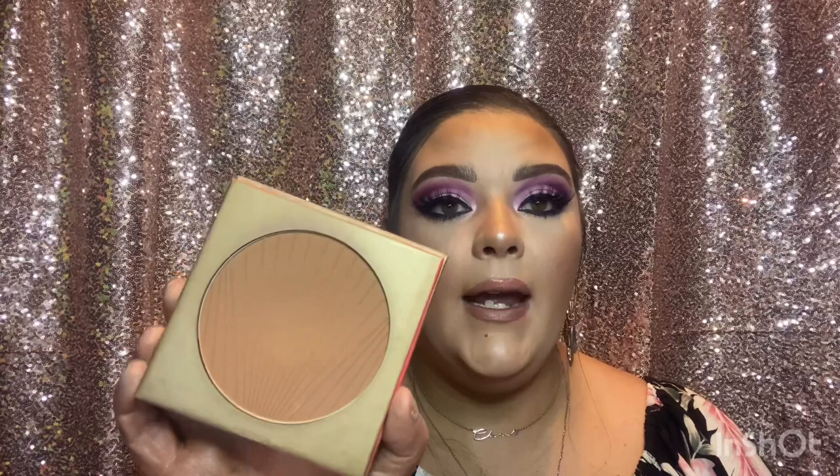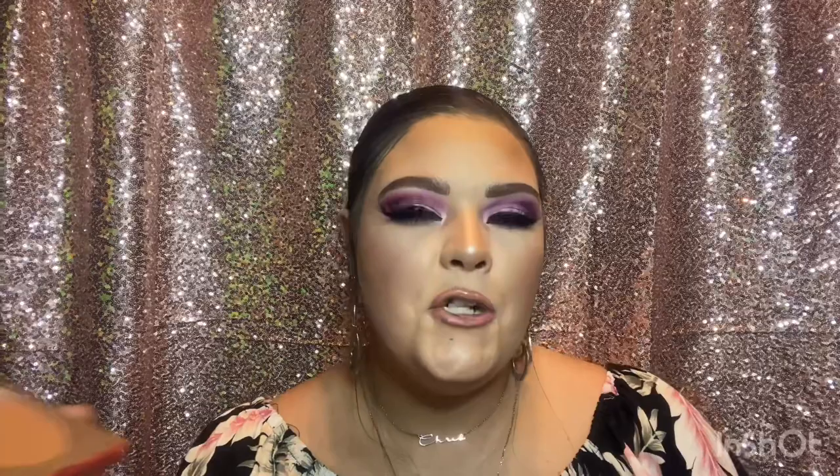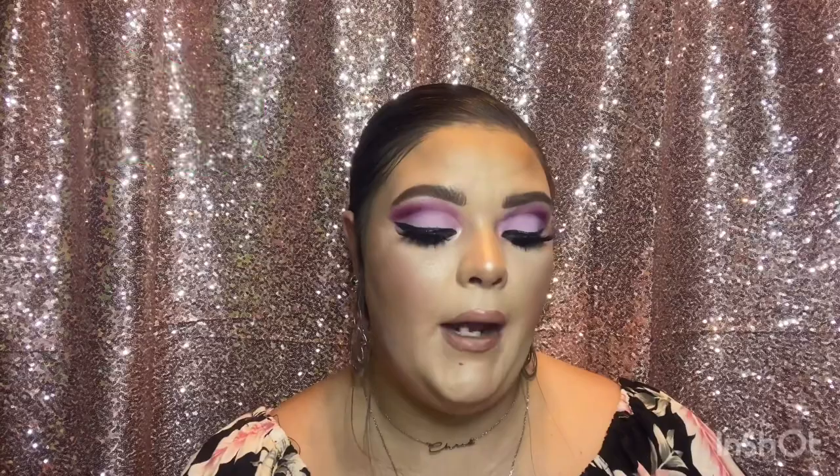For bronzer, I use the Morphe Glamour Bronze Mega Star Bronzer. This is a dupe for the Marc Jacobs coconut bronzer. I've had this since the holidays and it barely looks touched even though it's been used almost every day — it's on my face right now. The Marc Jacobs version is gorgeous too, but this is literally probably a quarter of the price. This is the one I grab the most.